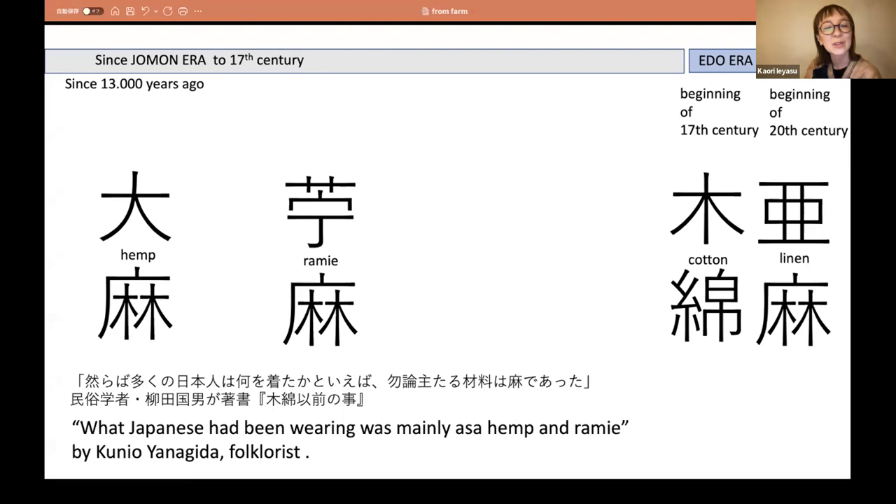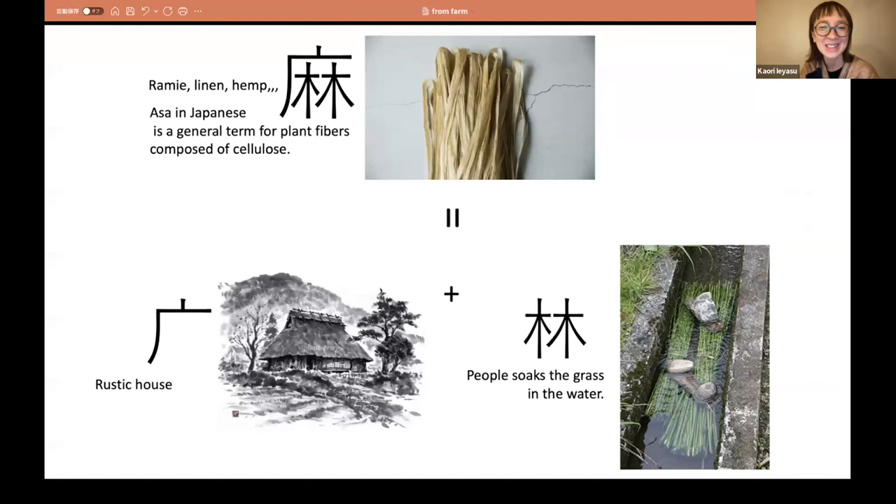This is Kunio Yanagida, a folklorist. In his book, he wrote that what Japanese people had been wearing was mainly Asa — hemp and rami. This was an interesting discovery for me because I use this Chinese character 'Asa' a lot in my life, but I didn't know how it was made. The Asa character means rami, linen, hemp — everything. But it is made with two different parts: the roof part represents a rustic house, and inside shows how people soak the grass in water to make rami fiber. So one Chinese character tells us how much this fiber connects our language, culture, and history.